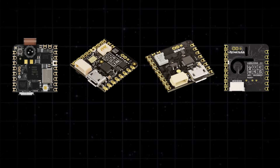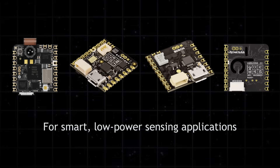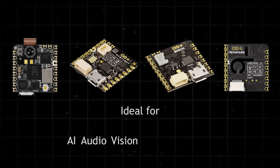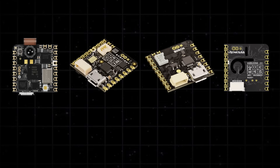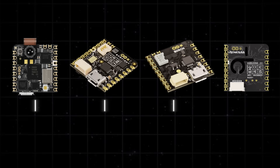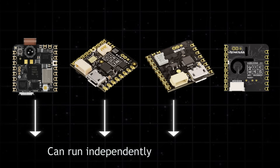Next, we have the Nicla series — a family of tiny boards ideal for smart, low-power sensing applications in compact spaces. Whether it's AI, audio, vision, or environmental data, each board has something special. All four Nicla boards come with onboard microcontrollers, but only three can be fully programmed and run independently. Here's a quick look at all four.